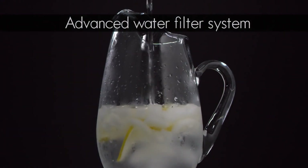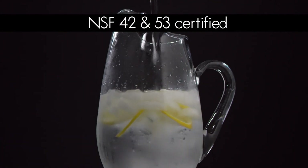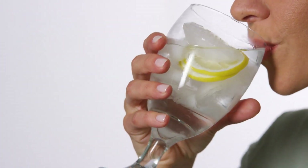The advanced NSF certified water filter system reduces chlorine taste and odor, impurities like mercury, and over 99% of lead for cleaner, fresher water and ice.